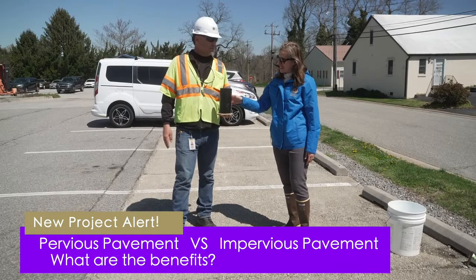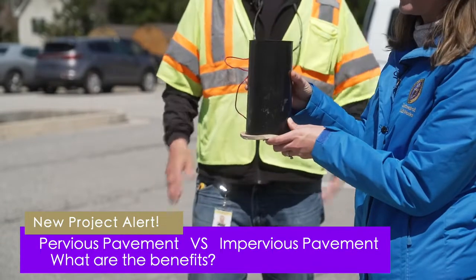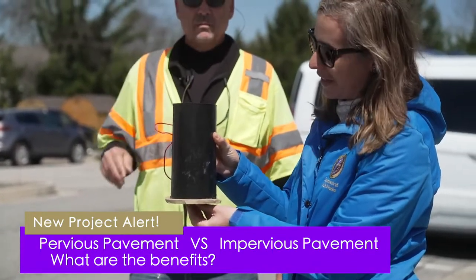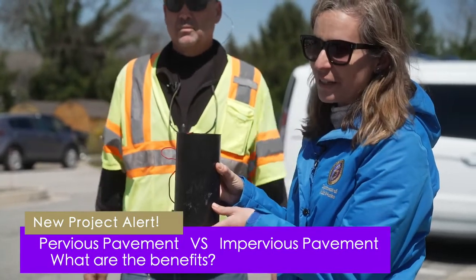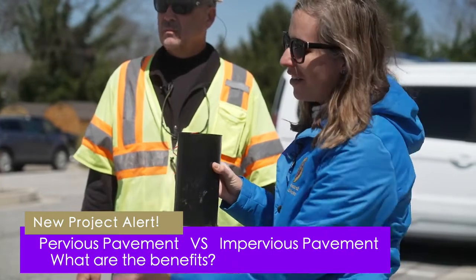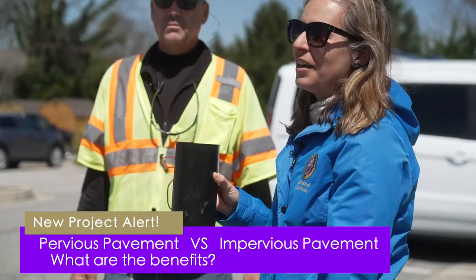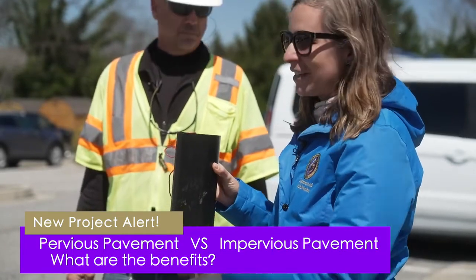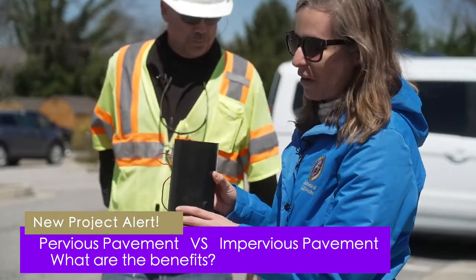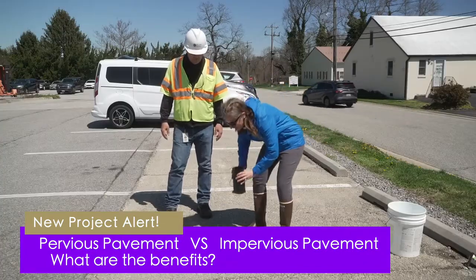We've got a device that's pretty homemade — just a piece of plastic tubing with a hole in the bottom and a rubber stopper in it. We're going to see if we can observe a difference in infiltration between our uncleaned porous concrete, our regular asphalt, and our newly cleaned pervious concrete. Pat is going to push this down and we'll see how long it takes for the water to drain through the uncleaned pervious concrete.